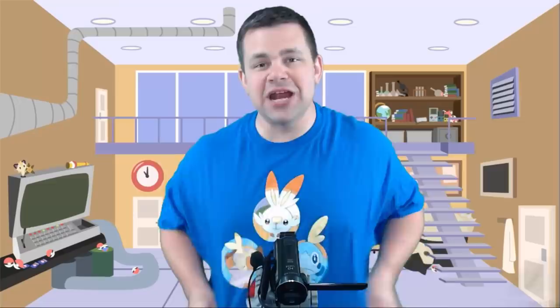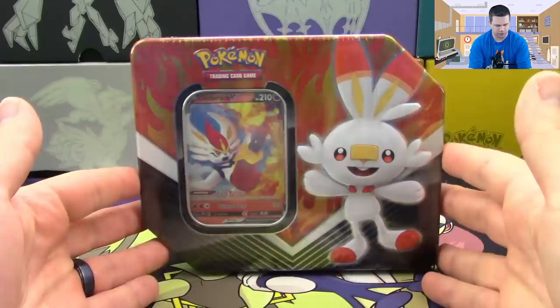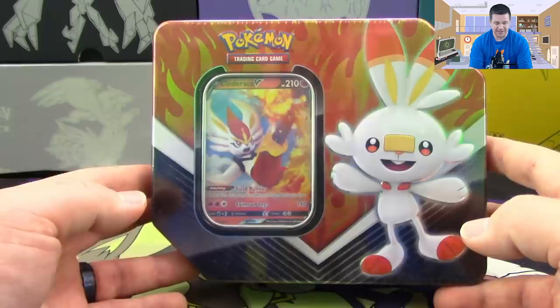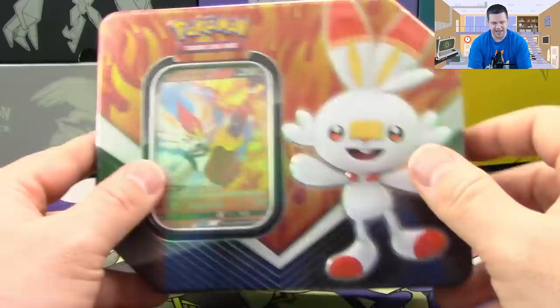What's up Pokemon fans, I'm Professor K for Evolutionaries Gaming, and today we're going to be opening up one of the new tins that have come out recently. On the tins themselves are Scorbunny, Grookey, and Sobble, however the cards inside are Cinderace V, Inteleon V, and Rillaboom V. Today we're going to be opening up the Scorbunny slash Cinderace tin and see what we get.